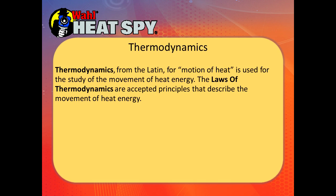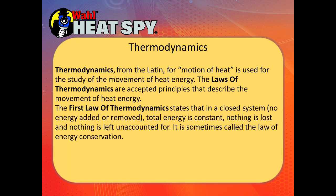Thermodynamics, from the Latin for motion of heat, is used for the study of the movement of heat energy. The laws of thermodynamics are accepted principles that describe the movement of heat energy. The first law of thermodynamics states that in a closed system where no energy is added or removed, total energy is constant — nothing is lost. In essence, it's what is, is. Nothing is left unaccounted for, sometimes called the law of energy conservation.